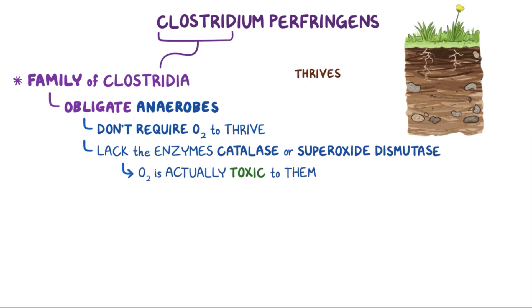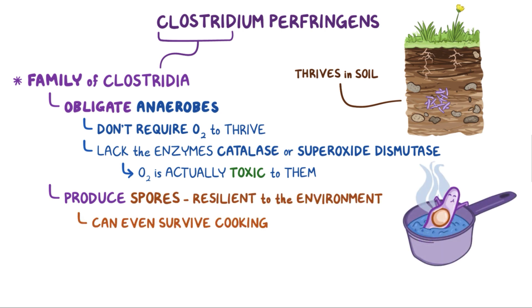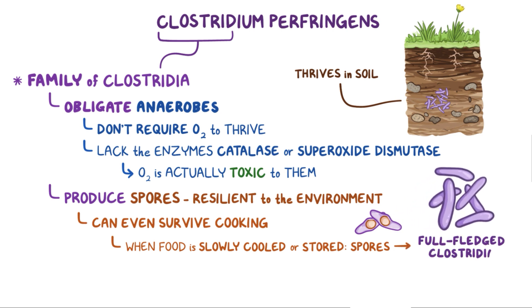In nature, they thrive in deep, compact soil, and when they feel the stress of fresh oxygenated air, they often produce spores, which are extremely resilient to the environment and can even survive cooking. When conditions improve, for example when food is slowly cooled or stored, the spores can sprout into full-fledged Clostridia.